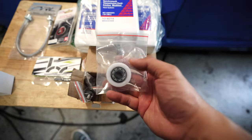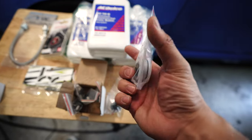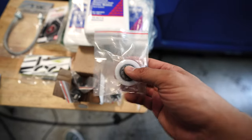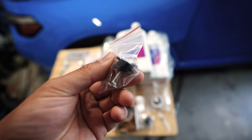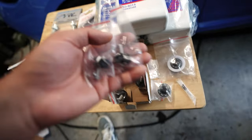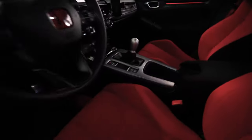The shifter cable bushings, like the detent springs, are going to help make the shifter feel a lot better — more direct, stiff, and go into gear more nicely, similar to the S2000 shifter. And lastly we have the shifter base bushings. This is the only part that does not go into the engine bay — there are four of them and they go into the shifter base.